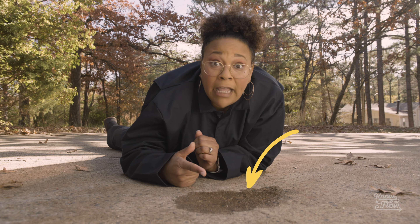Let me ask you guys a question. You ever see that little brown spot on your driveway where you park your car? You probably thought, no big deal. But this little spot is a big deal.